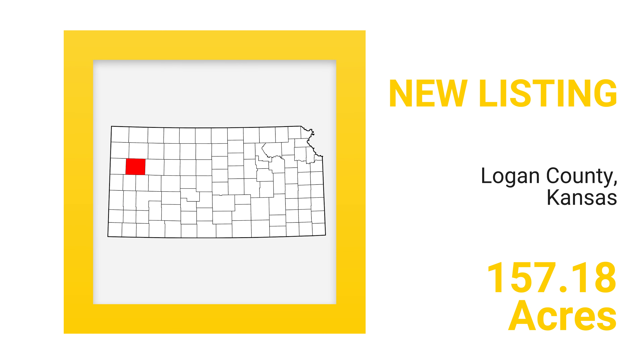This Logan County, Kansas cropland sells as 157.18 plus or minus acres. And if you're a land investor, you need to be looking at this land.